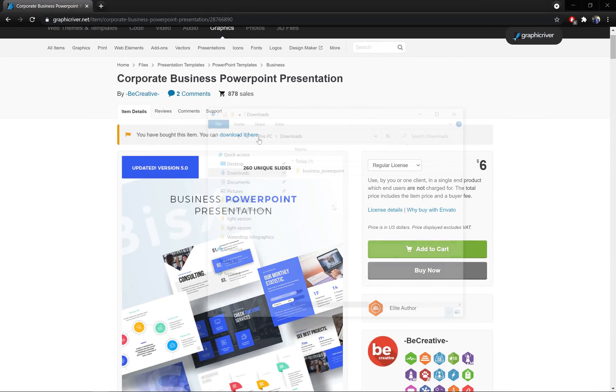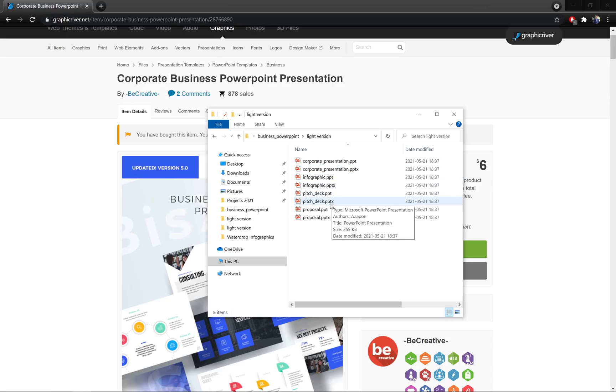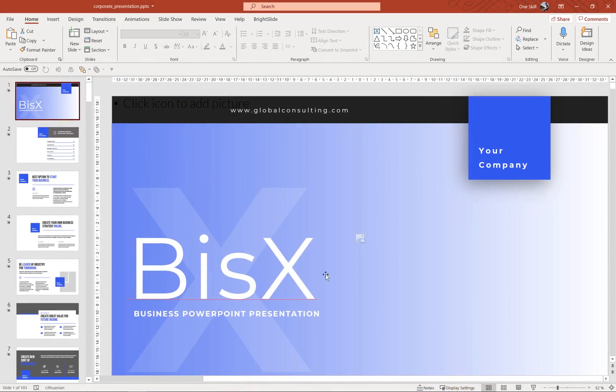I have already bought this template, so let's open it up and see what we can find inside. We have dark and light versions, a product manual, and inside the light version folder we can see a lot of pptx and ppt files. Basically we have four pptx files: corporate presentation, infographics, pitch deck, and proposal.